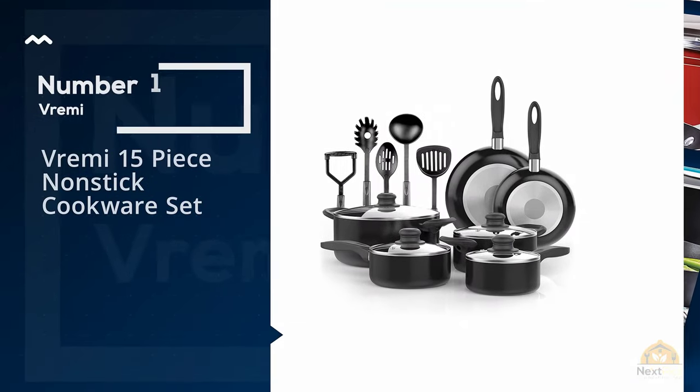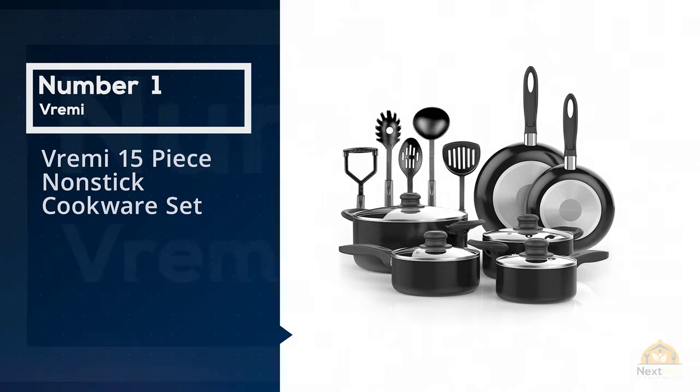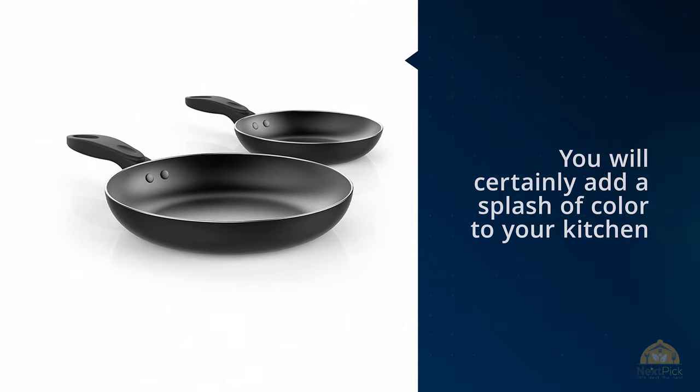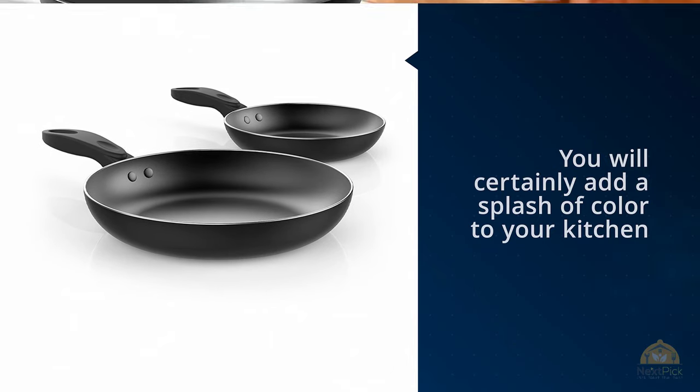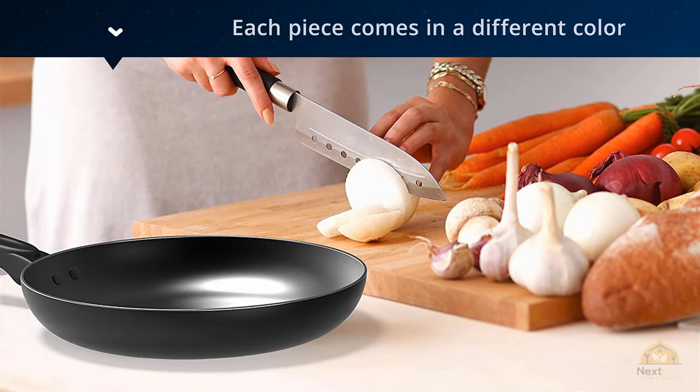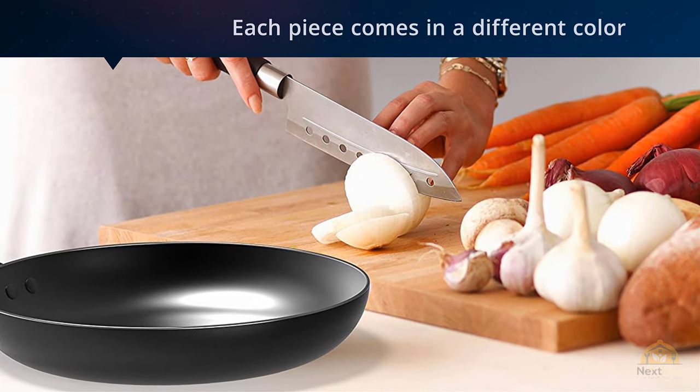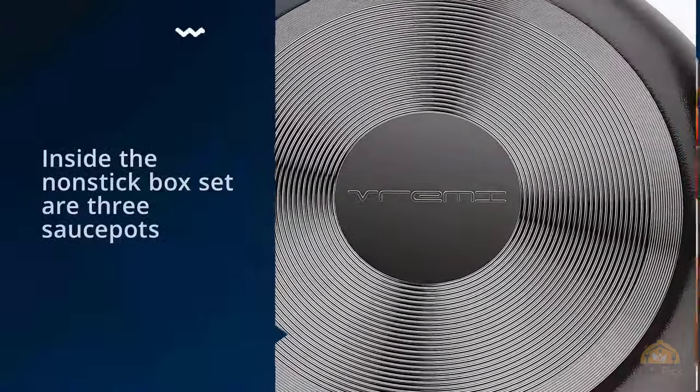Number one, most popular: Remy 15-piece nonstick cookware set. You will certainly add a splash of color to your kitchen with the Remy 15-piece nonstick cookware set. Each piece comes in a different color, which offsets the inexpensive look of its plastic handles a bit.